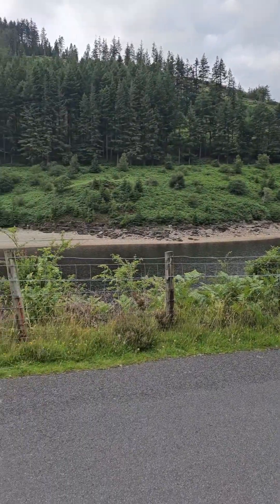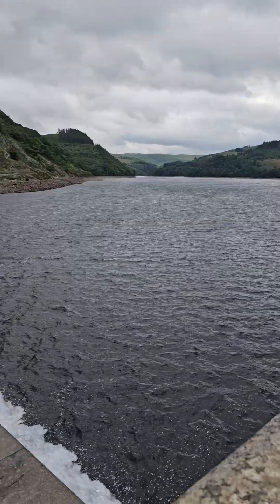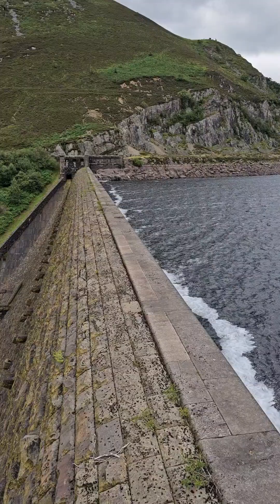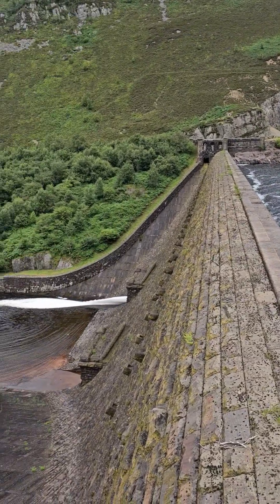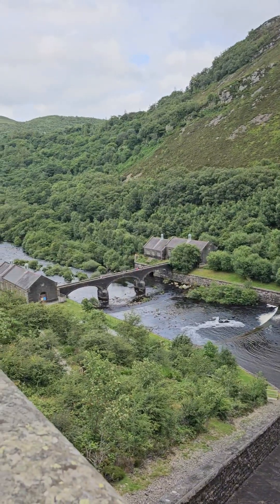The total area of all these reservoirs is over 45,000 acres. Absolutely stunning place. Thank you for joining me on this little adventure. I hope you've enjoyed it. Until next time, take care.